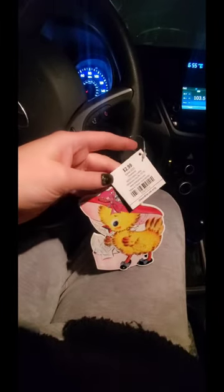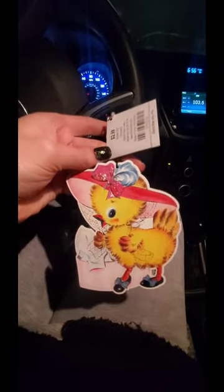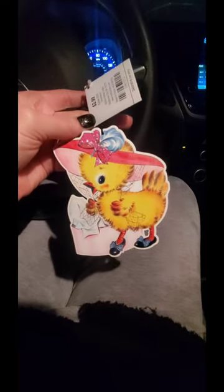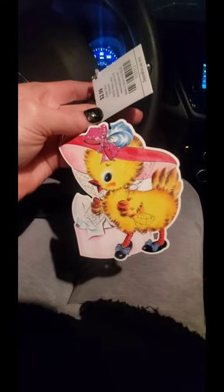Cute Easter chick too with the hat and the shoes on. I don't know what I'm going to do with these — they might go on the wall or just somewhere in my kitchen. I don't know where, but yeah, those are so cute. Thank you everyone for watching my Hobby Lobby shop with me and haul. If you like this video, please give it a like, and I will see you guys in my next video. Bye.